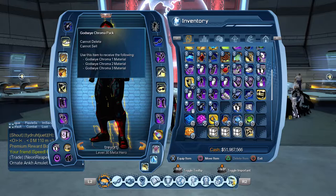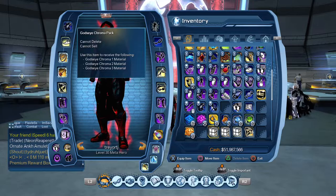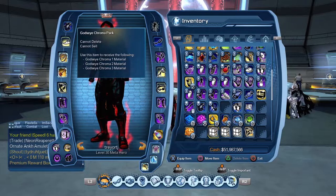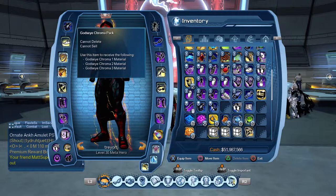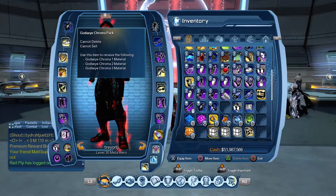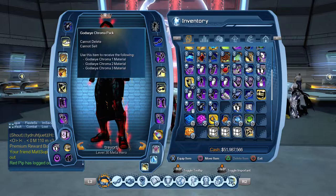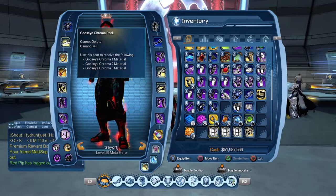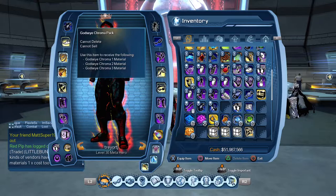Once this video reaches 1000 views — I repeat, 1000 views — I will take all the comments, filter through the names, and no spamming: even if you spam, I'm only taking one entry per person. We're going to pull four different names, and each winner gets one item. I'll record them receiving their items and post it on the channel as proof. Without further ado, drop your in-game character name below, like and subscribe, share the video, or keep re-watching — whatever it takes to get those thousand views so the giveaway can commence.